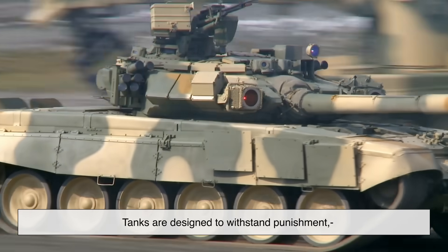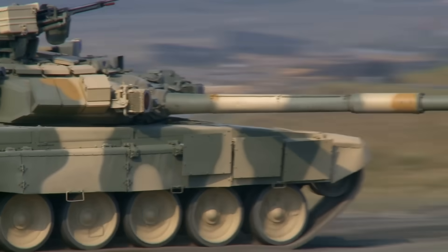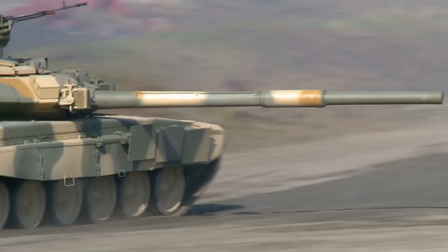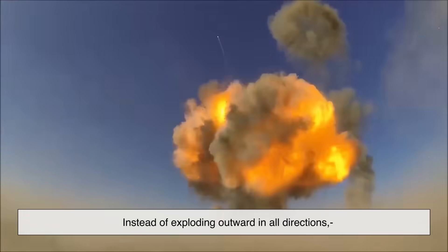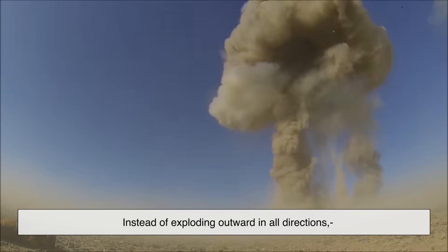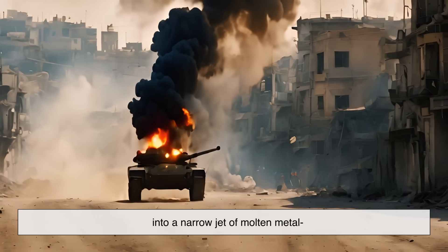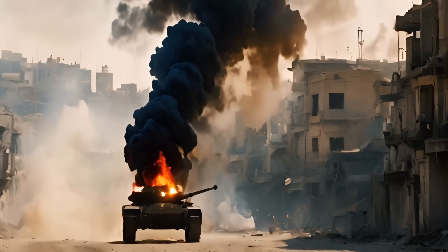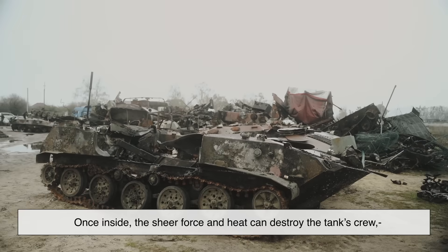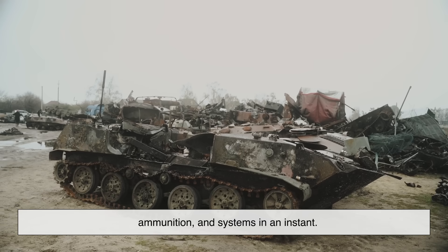Tanks are designed to withstand punishment, so punching through their armor isn't easy. That's why most anti-tank missiles use a special type of explosive warhead called a shaped charge. Instead of exploding outward in all directions, the shaped charge focuses the explosive energy into a narrow jet of molten metal that can reach speeds of up to 10 kilometers per second. This jet slices through armor as if it were paper. Once inside, the sheer force and heat can destroy the tank's crew, ammunition, and systems in an instant.